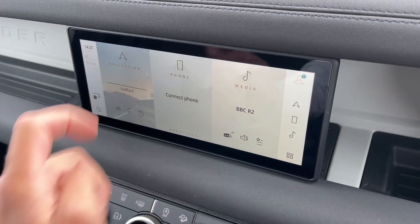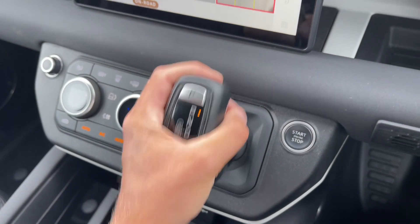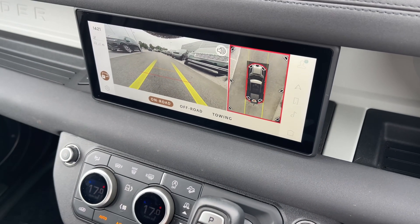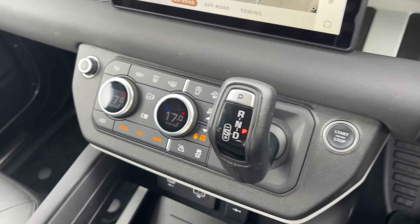Not only this, but seamless Bluetooth connectivity is on hand to pair your phone should you wish to do so. This Defender also benefits from the amazing 3D surround camera system, which is sure to assist you when off-roading and navigating narrow streets.